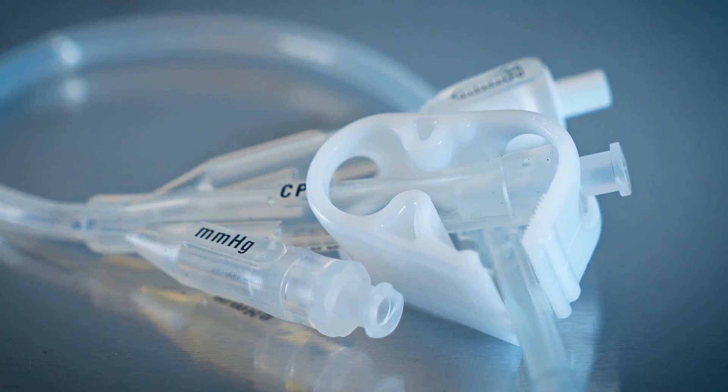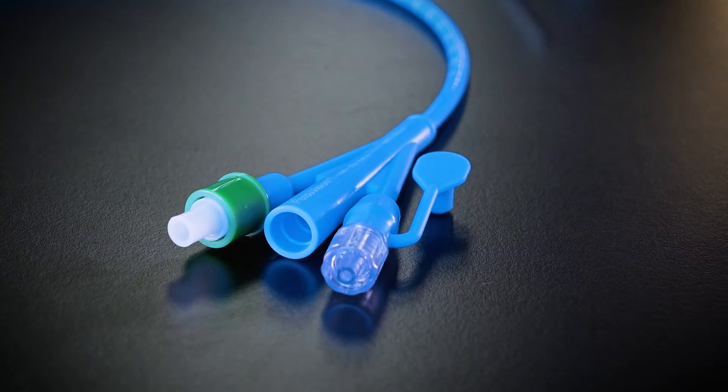Some of these applications include interventional vascular, neurovascular, pacing and modulation, and electrophysiology devices.